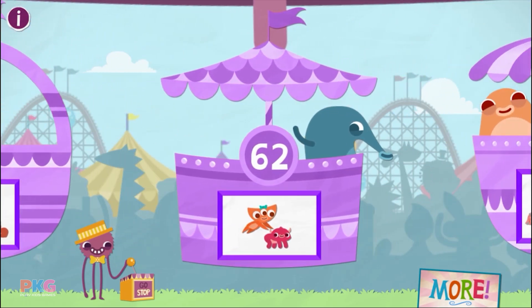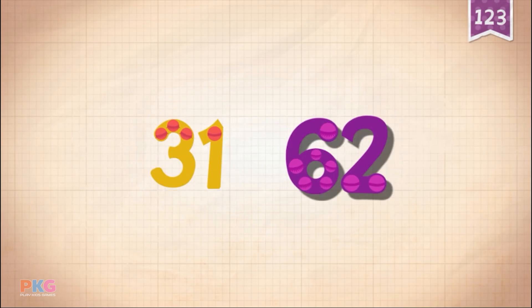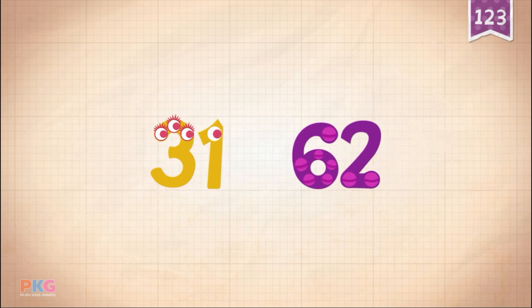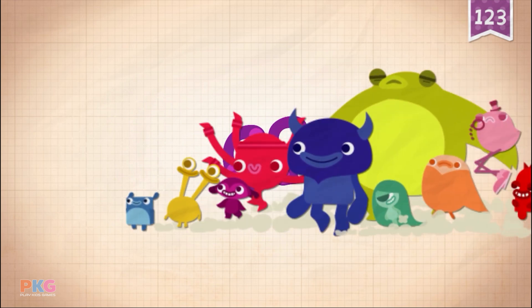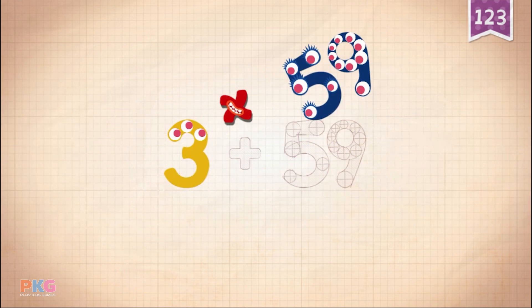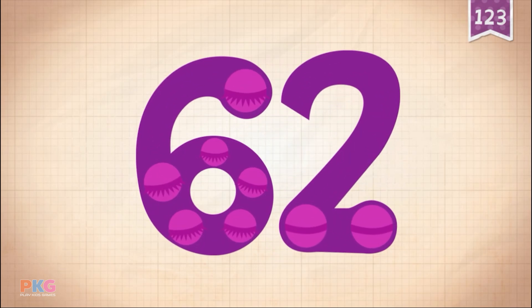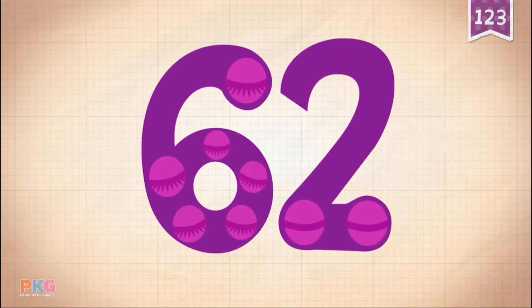62. Count by 31s: 31, 62. 3 plus 59 equals 62. Touch the monster's eyes to wake it up.